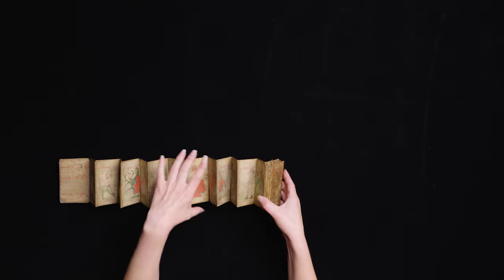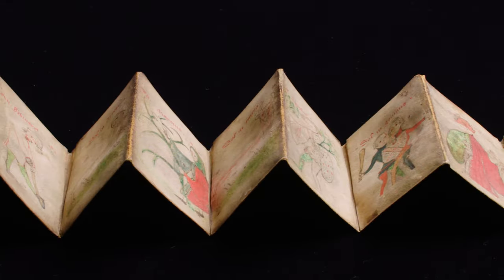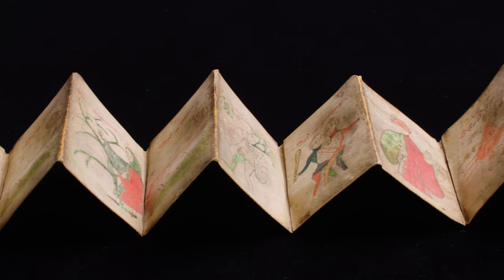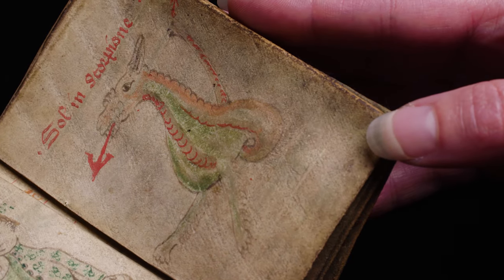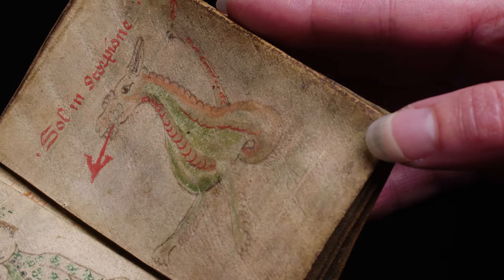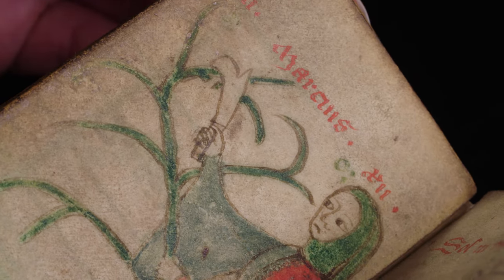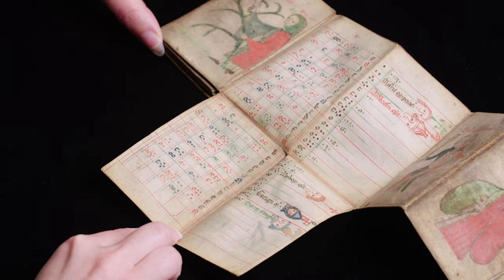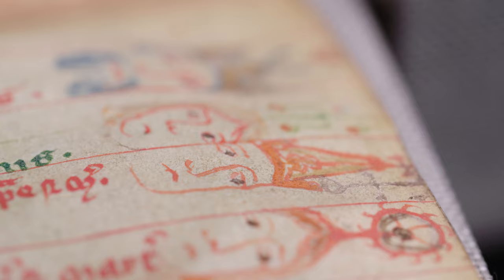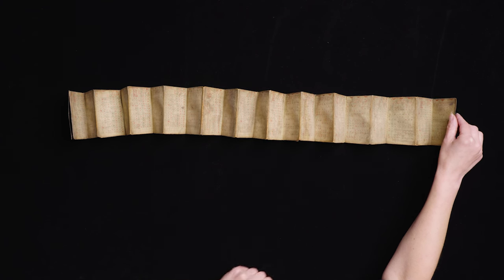I've only ever seen one other example of this. It's a fascinating and very rare type of artefact. It's rare now, but once upon a time they were very common. These were your calendar, your diary — the medieval equivalent of everybody's mobile phone, giving you practical information. But precisely because they were used on a day-to-day basis, one that survives in pretty good condition is all the more valuable.